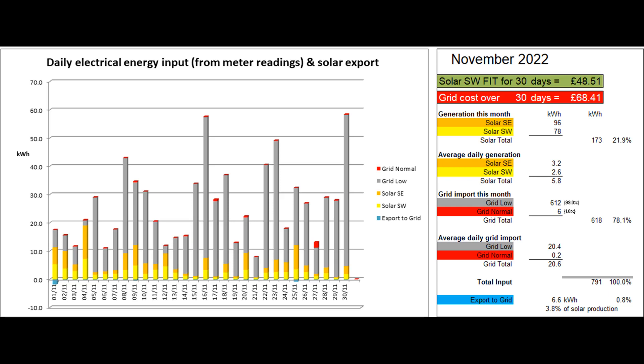6.6 units were exported to the grid according to the Tesla app, which was less than 1% of the total electrical energy coming in and 3.8% of the solar energy produced. The solar contribution to the month's electricity input was 21.9%.